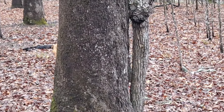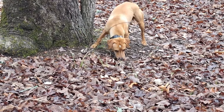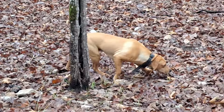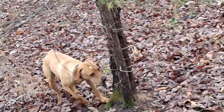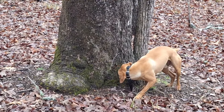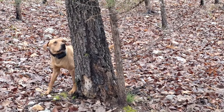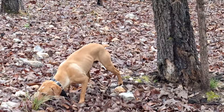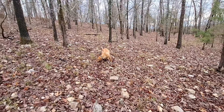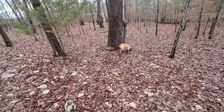I wanted to at least let him have a chance of getting on some squirrels. He ranged out good, hunted good. I was watching him on the Garmin and I saw he was hanging up in this one area about a few hundred yards away. So I booked it up there and just kind of watched him and filmed him. He was at the base of this big den tree — it's actually on the video right now. He was running around that area smelling a lot, but he never really did put together the track hard. He just did a lot of sniffing here and there.